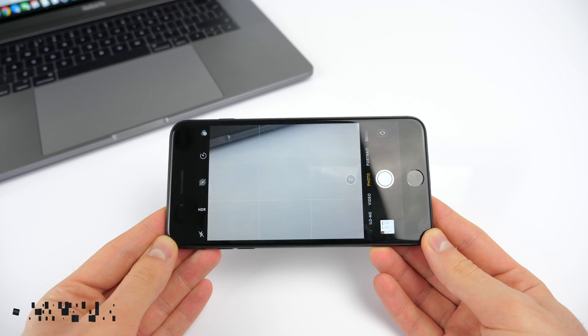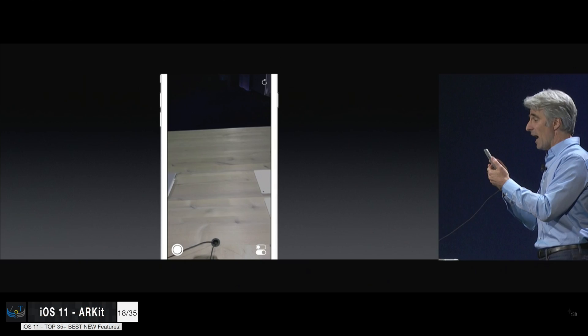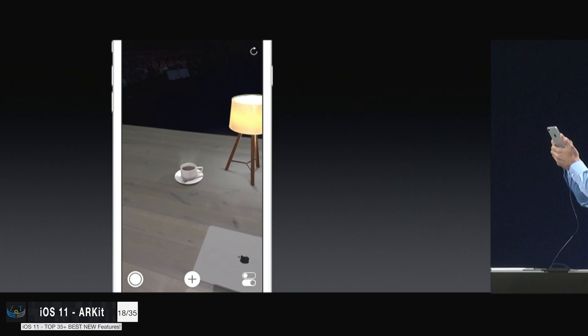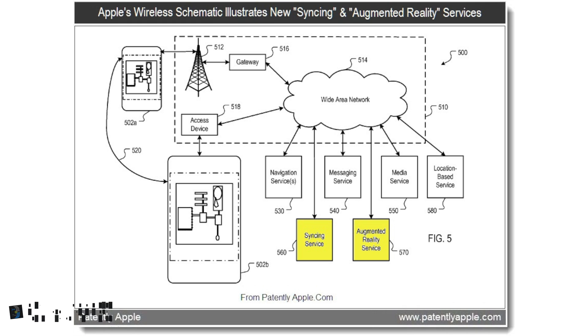iOS 11 also introduces something really cool: ARKit. Developers can now take full advantage of all the sensors on the iPhone — the gyroscope, accelerometer, and both cameras on the iPhone 7 Plus — and make apps with amazing AR tracking. This wasn't possible before, at least not at this precision level. Imagine how awesome this would be on the iPhone 8, which is going to be heavily focused on AR.